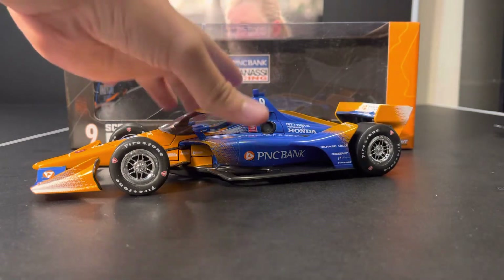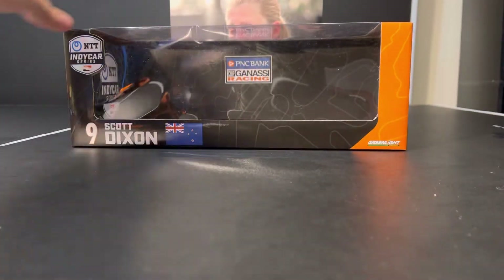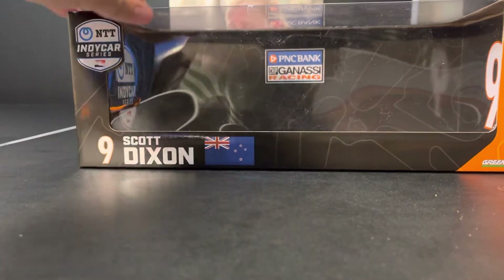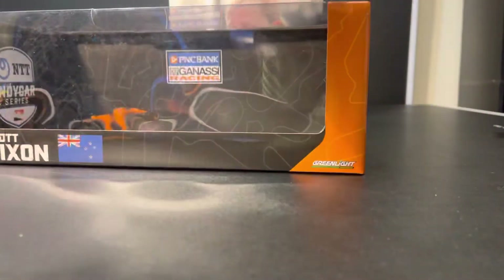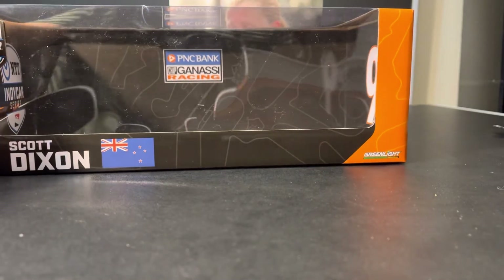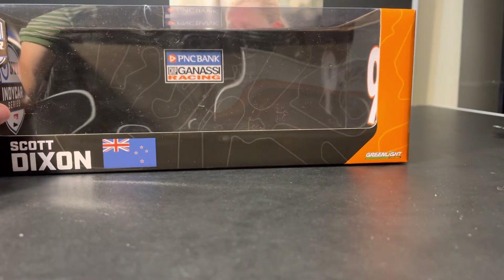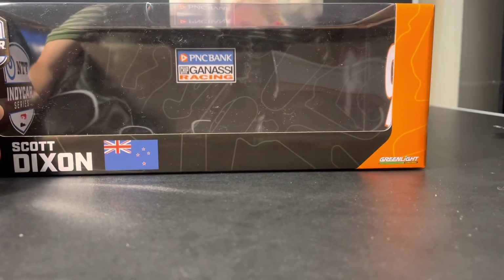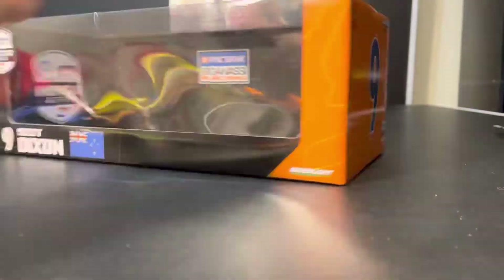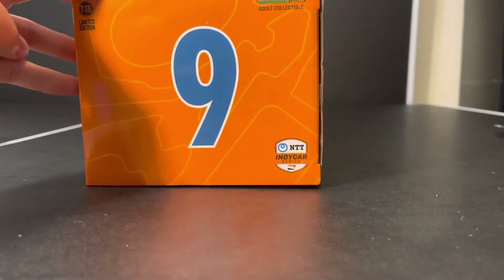Let's go ahead and take a look at the box real quick. Here we see NTT IndyCar Series, number nine, Scott Dixon, the New Zealand flag with orange on the side. If you're wondering what the pattern is, it is all the tracks the NTT IndyCar Series goes to. On the back inside of the box you can see the PNC Bank Chip Ganassi Racing logo, NTT IndyCar Series, and number nine. Over here on the orange, you can see more tracks.